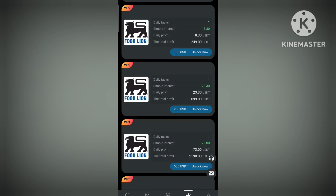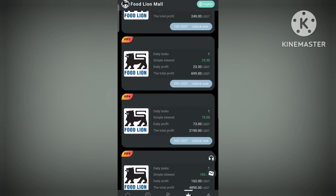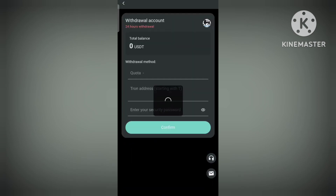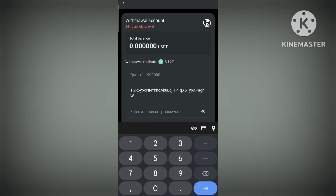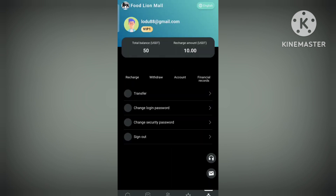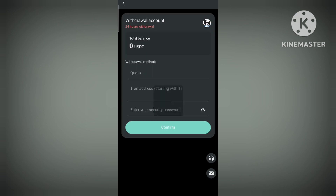You can see VIP one through VIP nine, and each VIP level has different kinds of benefits, so these things are really profitable. You can upgrade and get regular profit. Then click on the withdrawal section, enter the amount with your security password, and the withdrawal will be done. You can make a really good profit through this site.